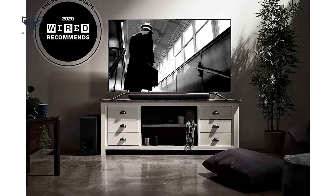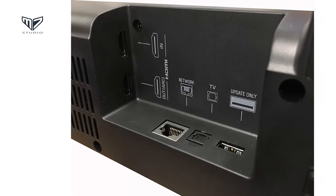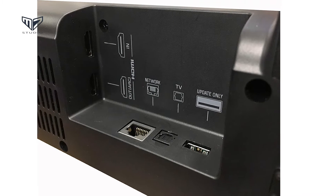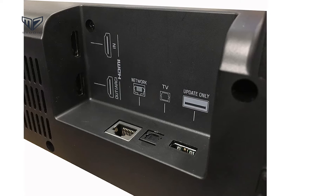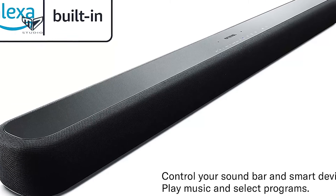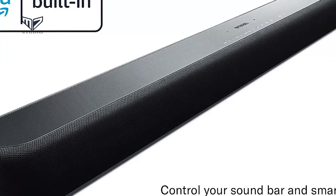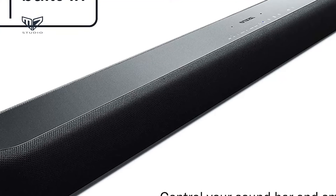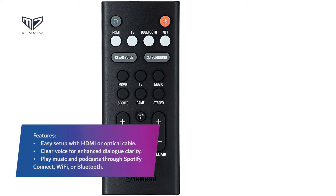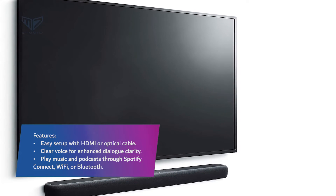As far as virtual surround sound experiences from a single enclosure go, it's hugely effective. The bar also comes with a wireless external subwoofer and plenty of features including Bluetooth, an app to cycle between surround sound modes, and an HDMI socket that enables 4K HDR pass-through. Once positioned, performance defies the bar's physical proportions — it produces a crisp, exciting sound and proves adept at playing music as it does movie soundtracks. Features: easy setup with HDMI or optical cable, clear voice for enhanced dialogue clarity, play music and podcasts through Spotify Connect, Wi-Fi, or Bluetooth.